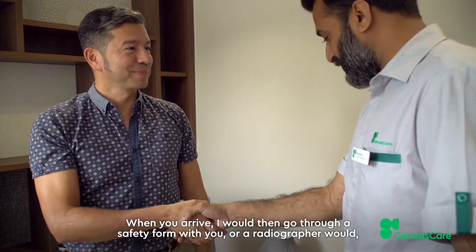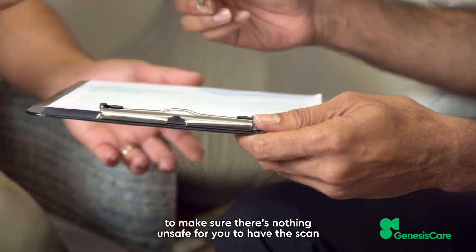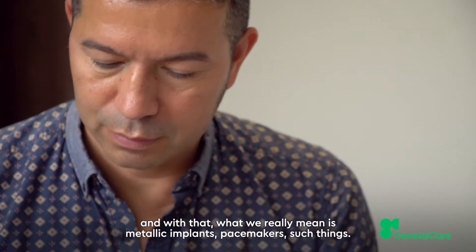When you arrive, I or a radiographer would go through a safety form with you to make sure there's nothing unsafe for you to have the scan. With that, what we really mean is metallic implants, pacemakers, such things.